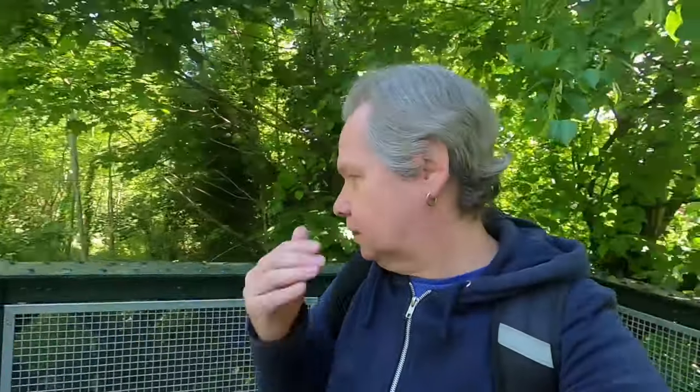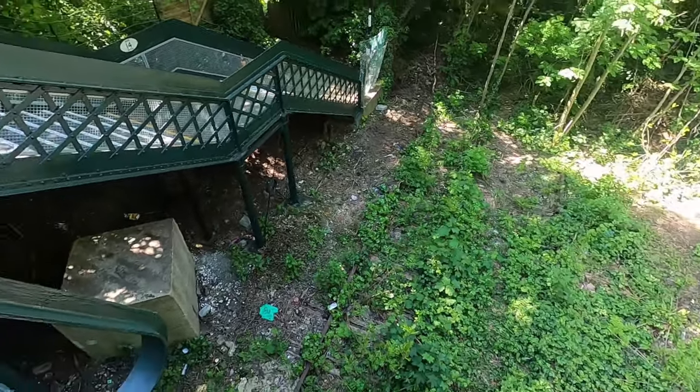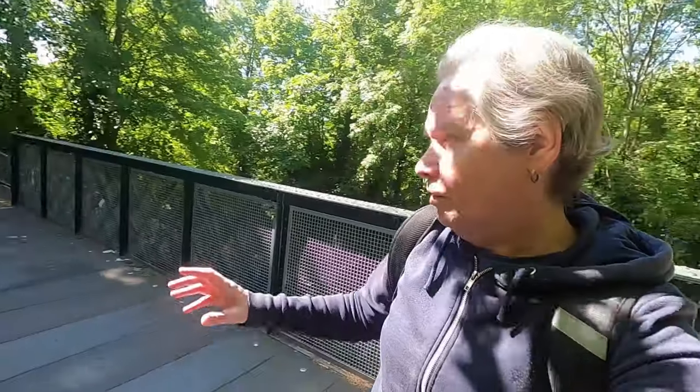You can just see some of the old tracks down at the bottom in the undergrowth. I'd love to go around and actually have a look, but I don't think we can. There are tracks right down there. This amazing old station didn't last very long — it was opened in 1906 and closed only nine years later in 1915, due to lack of use. So it's been derelict for over a hundred years.